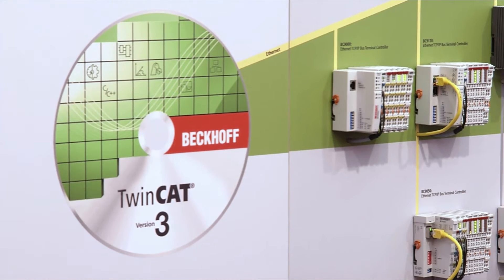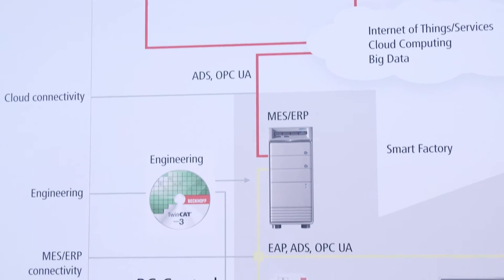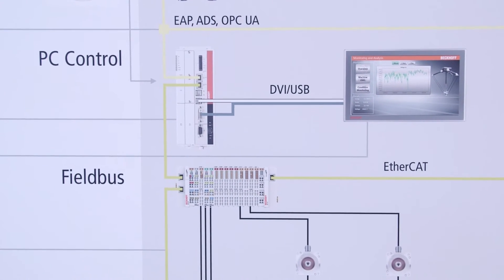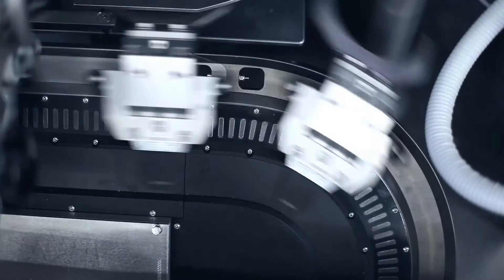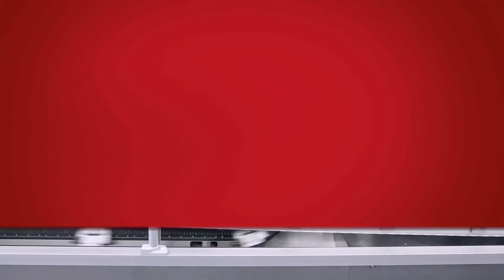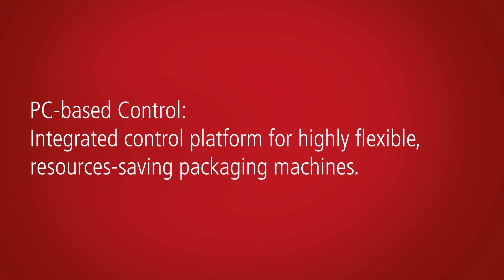All control tasks can be realized with the TwinCAT software platform in an integrated development environment. TwinCAT is also ideal for implementing the vertical and horizontal integration demanded by Industry 4.0 solutions. Thanks to its high performance and openness, the PC-based control technology from Bekoff offers the ideal basis for high quality, more flexible and material-saving packaging.